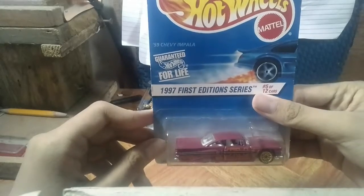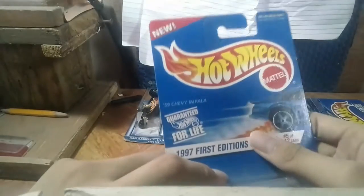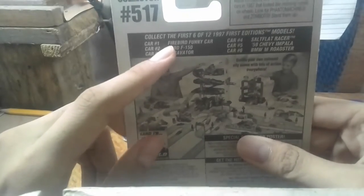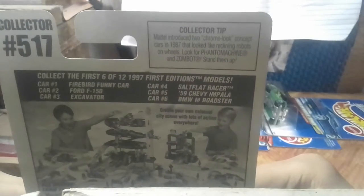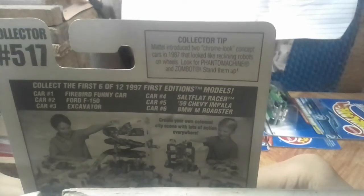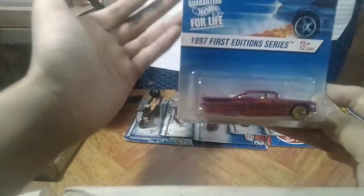The last car is the 59 Chevy Impala. This is the 1997 First Edition Series, number 5 out of 12. As I said many times, if I see a 97 I'm always gonna pick it up. On the back, car number 1, Barber Funny Car — I come across this very often. 4F150, Excavator — that's one I already own. Saltflat Racer, 9 Chevy Impala, BMW, and Roadster. Here's the Hot Wheels world — it's been a long time since I've seen that one. Collector number 517. Collector tip: Mattel introduced the 2 Chromebook concept cars in 1987 that look like reclining robots on wheels. Very rarely come across it — I've come across the Beatnik Bandit five times in a row and I don't know why. Special collectors model, so I had to grab those. I have the 65 Impala, so that's one of those. So there you go.